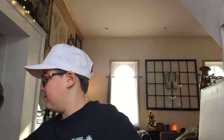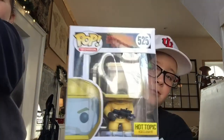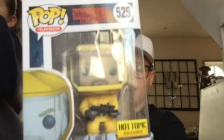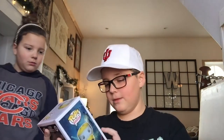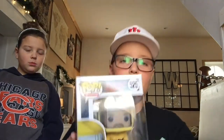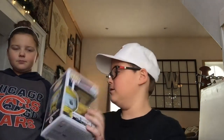Going through Stranger Things, we have Hopper in the biohazard suit. He's really cool. I think they had to shrink the head down — see, the whole point of Pops is the big head, but look at the head on that one, it's really small because of the biohazard suit. I still think it's really cool. That's a Hot Topic exclusive.